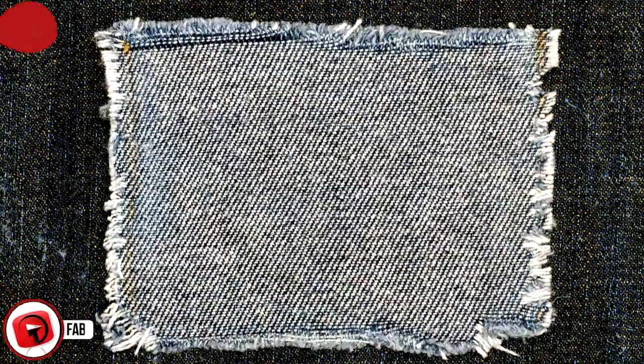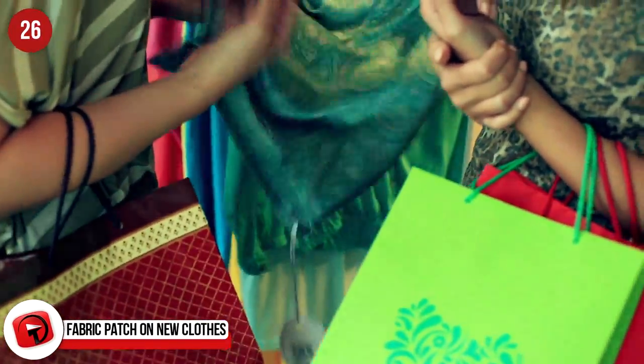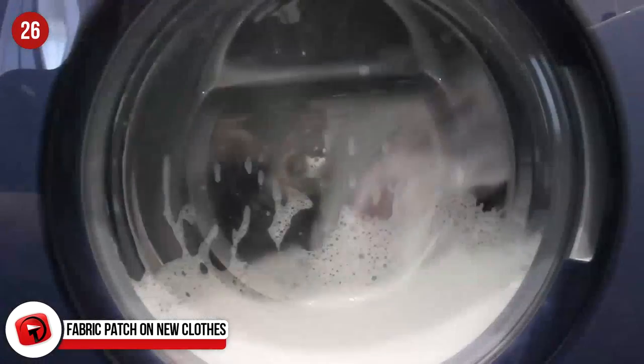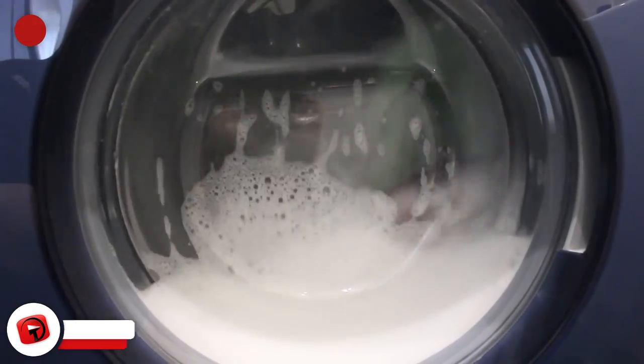Fabric Patch on New Clothes: You know that extra piece of material you get on an item you just bought? It makes sense that most people think it's for patching, but that's not the intention. It's intended for diligent laundry types to test their detergents on their new threads. But show us one person who has actually done this and we'll show you a liar.